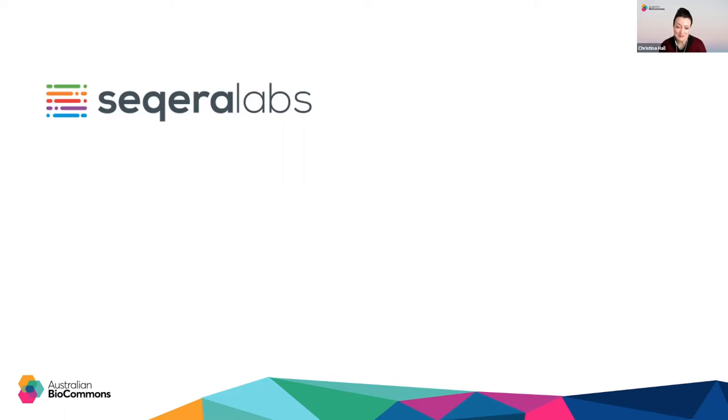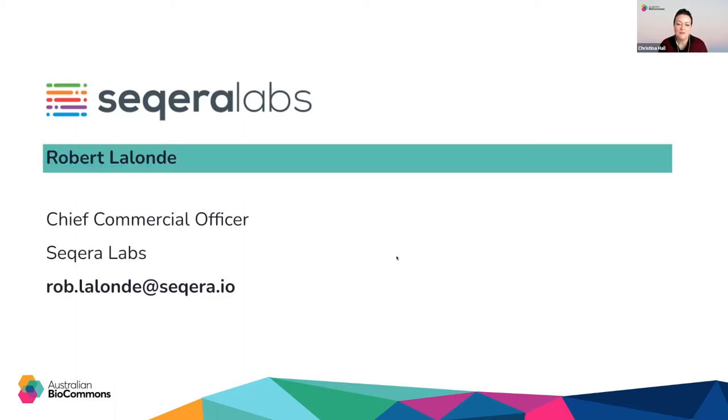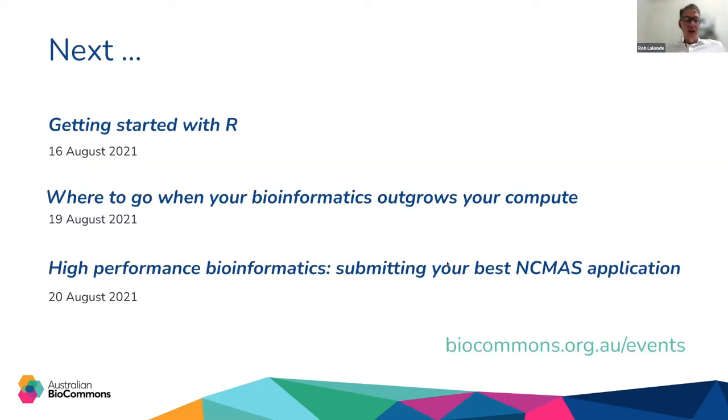We're really grateful to have two members of the team with us today. They've been very generous with their time and are joining us at 8pm and 2am in their respective time zones. Firstly, we have Rob Lalonde here. He's the Chief Commercial Officer of Seqera Labs. Feel free to reach out if you have questions post the webinar. Obviously you have my contact info there in the slides.